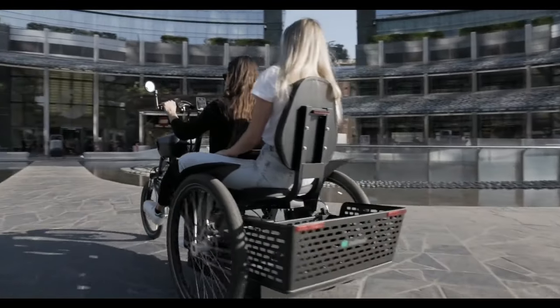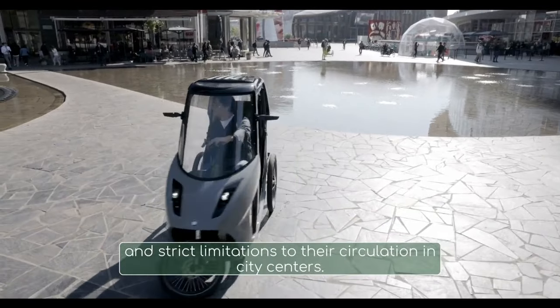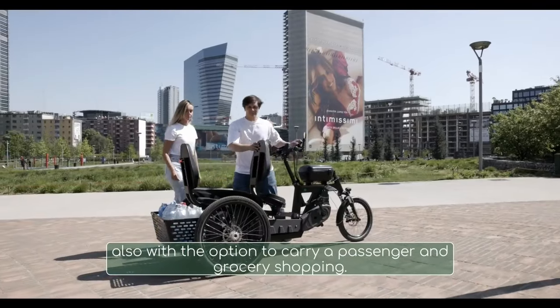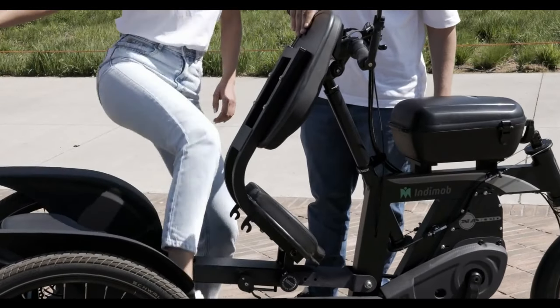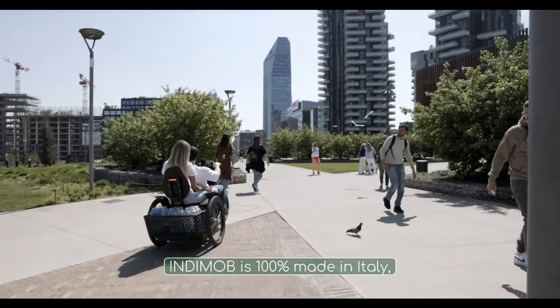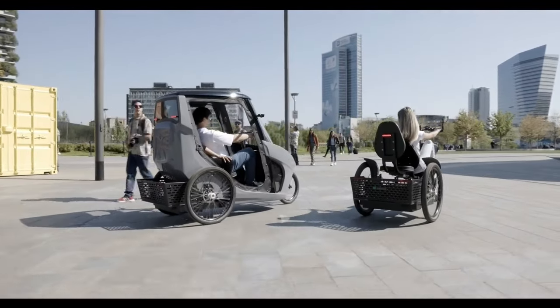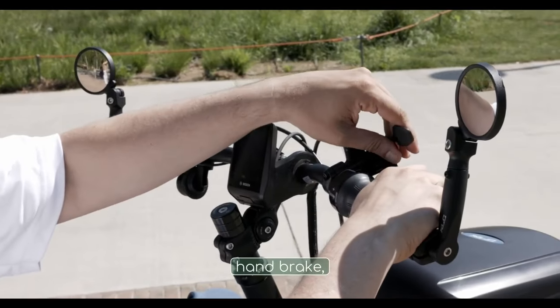Interestingly, the Indemob is proudly manufactured entirely in Italy, promoting not just environmental consciousness but also supporting local production. The Indemob is positioned as a practical and comfortable alternative to a bicycle, yet with the added convenience of a car.